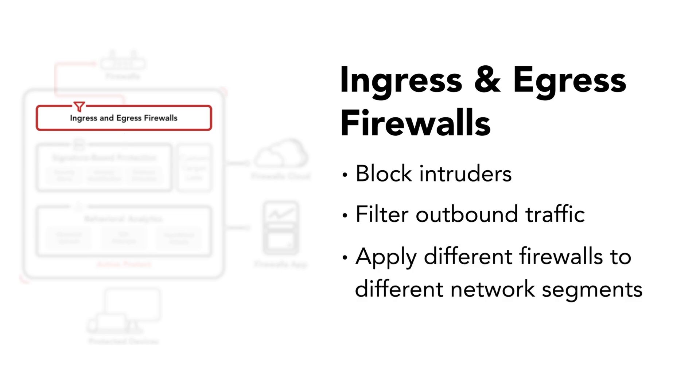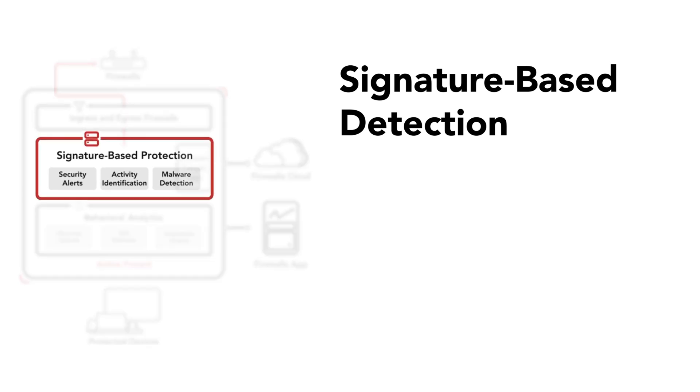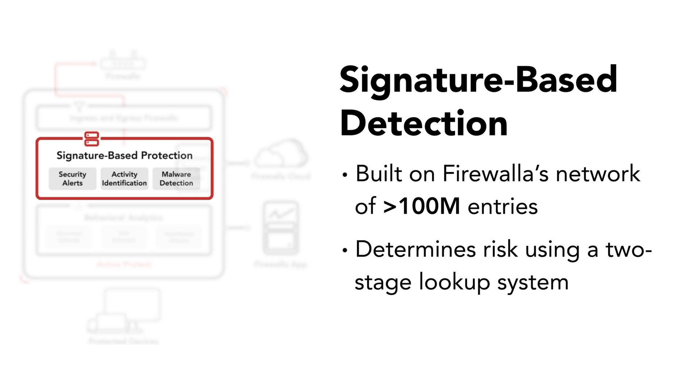Each of your firewalls can be applied to individual network segments. Another layer is Firewalla's signature-based detection, which draws on our extensive network of security intelligence feeds. Firewalla's specialized signature list has more than 100 million entries and counting. When network flows are generated, your box uses a two-stage lookup system to determine the safety of each connection.